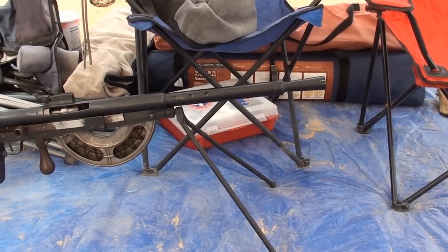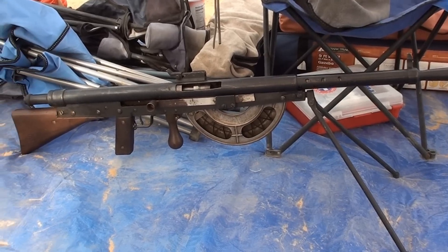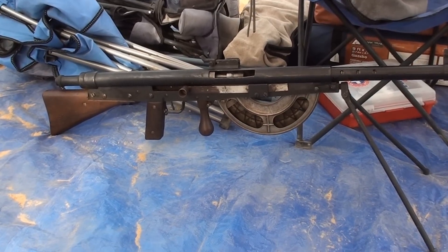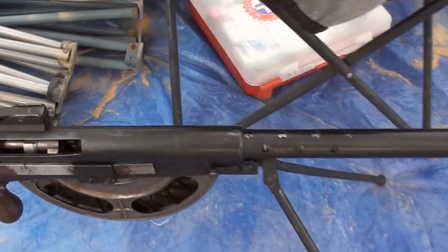I'm at the machine gun shoot. This is one of Tom Cole's guns. This is a Chauchat — it's a French World War I machine gun. Not sure if we'll be shooting it, but I've just never seen one up close, so I wanted to get a video of this.